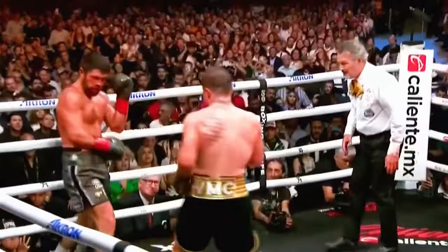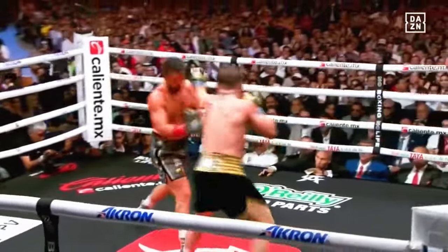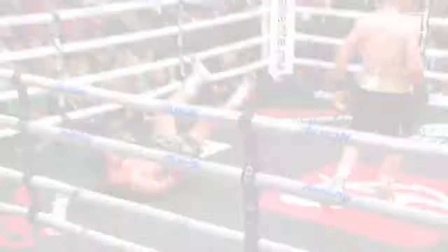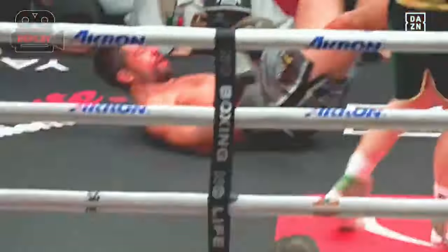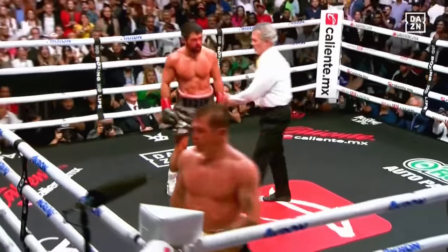Right hand against Canelo and another one — boy, he's winding those. Wrong way to go. Good moment there for Ryder. They tripped — good call by the referee.